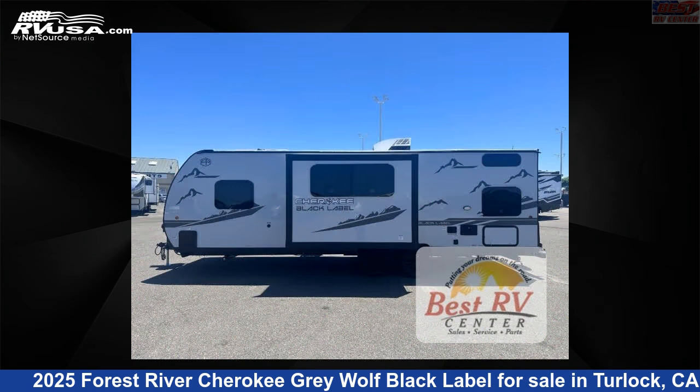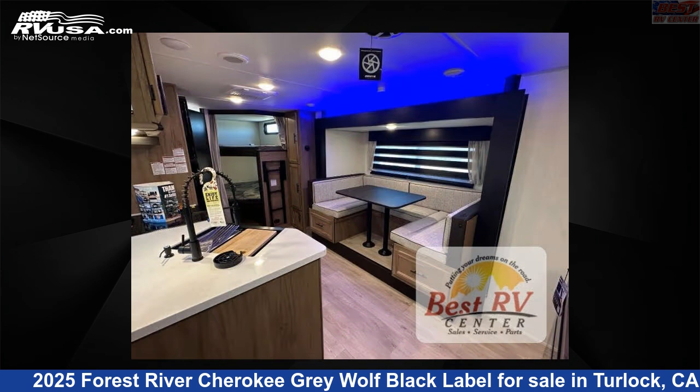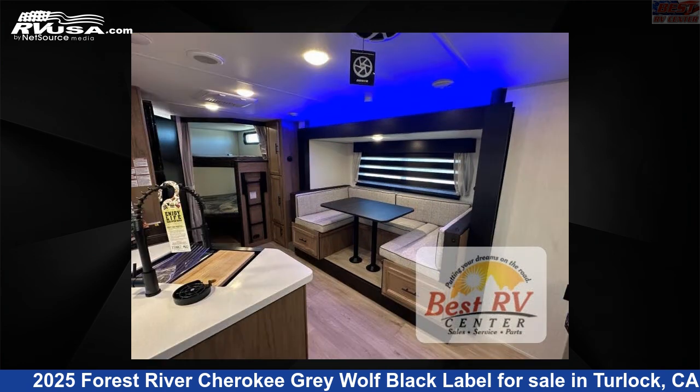This new Forest River is 29 feet 0 inches in length and features sleeps 8, a slide-out, and 40 gallons fresh water capacity.